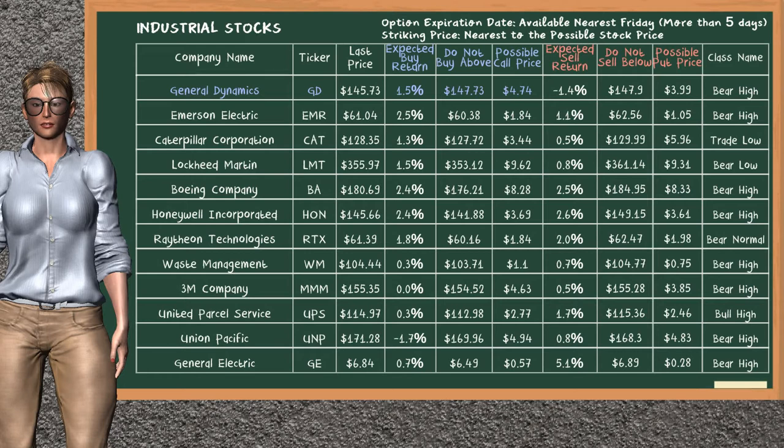Let's look at the stocks table of the industrial sector. There is a strong opportunity to buy General Dynamics. You can observe it has an expected buy return of 1.5%. You may buy it at a maximum price of $147.73. For a call option, a possible call price is at $4.74.